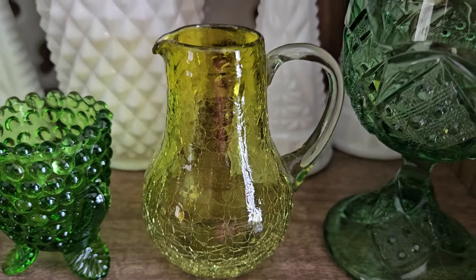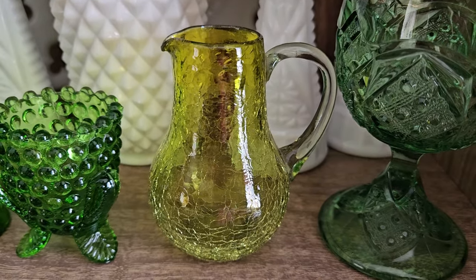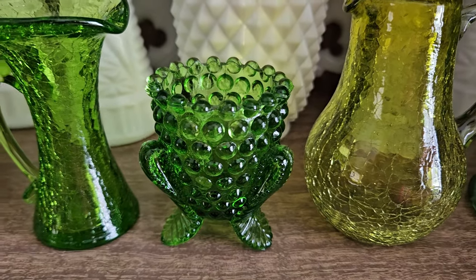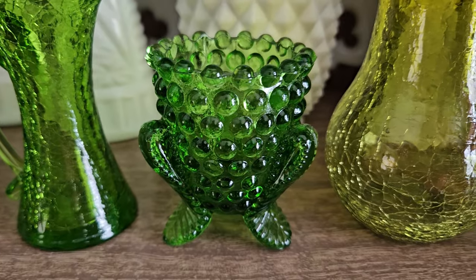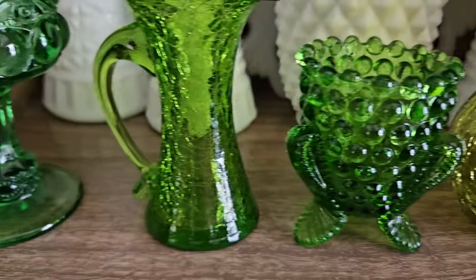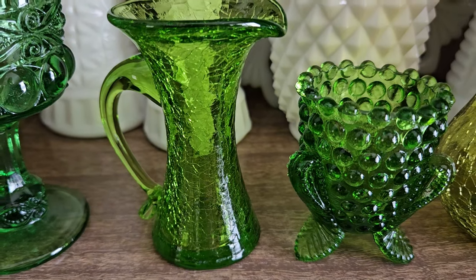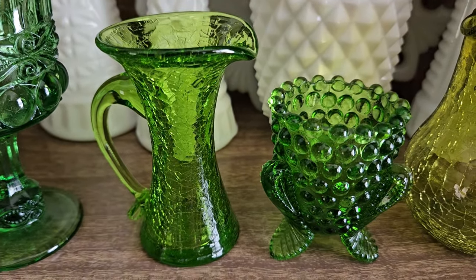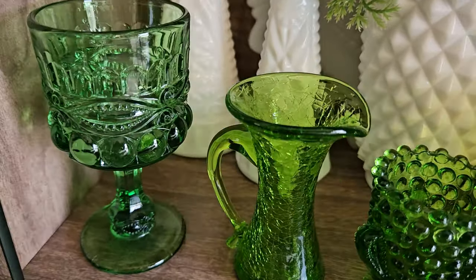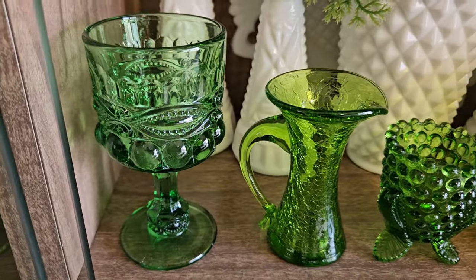This one is not uranium glass — it looks like vaseline glass but it's not. That is a very cute toothpick holder, I think the cutest one I've ever found in glass. This is crackle uranium glass — very nice. That's called the eye winker pattern.